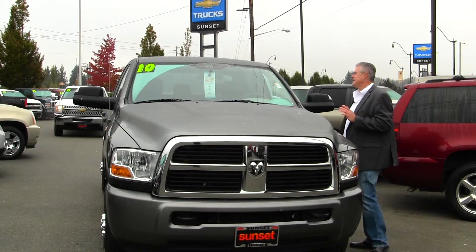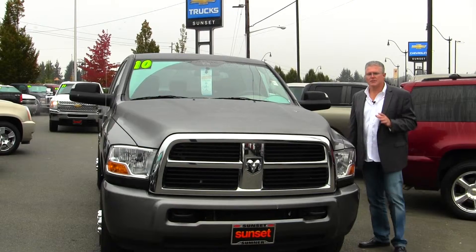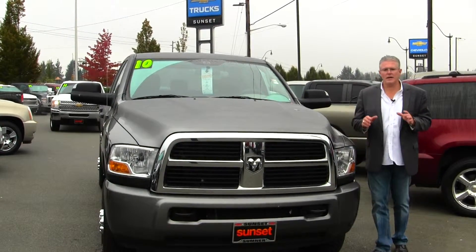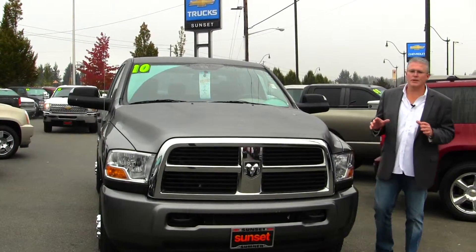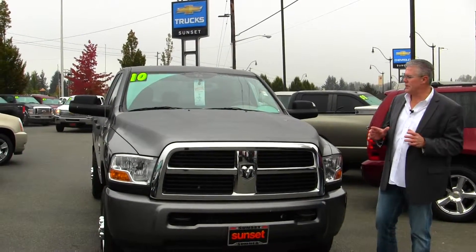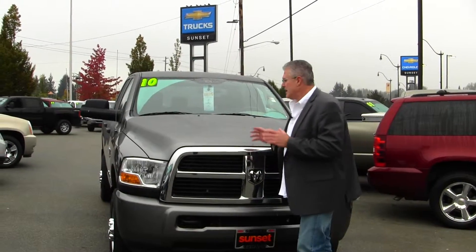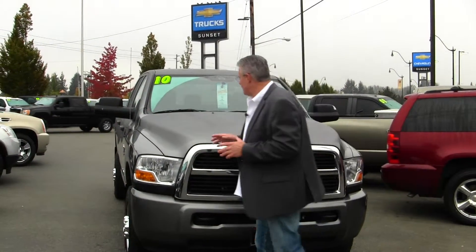Stock number is PM1141. This is an SLT Cummins diesel truck — this is the truck all you Dodge guys are looking for. It's a six-speed manual with the turbo diesel Cummins motor, and this one does not need the diesel emission fluid. This is the truck everybody's looking for.